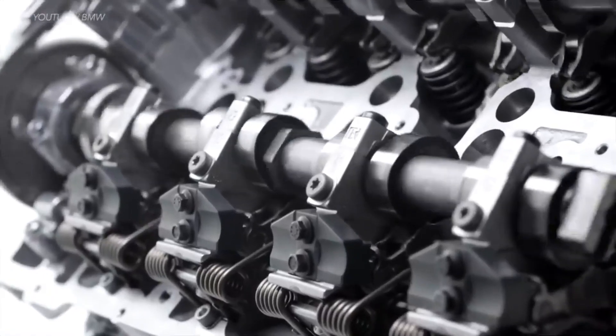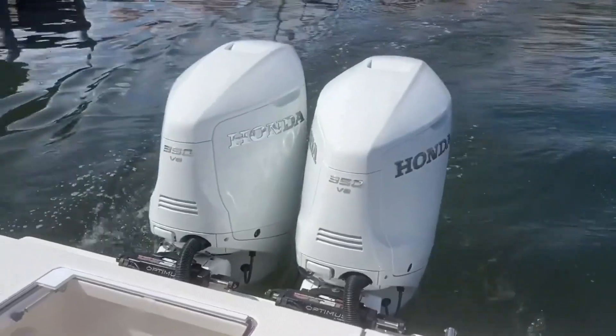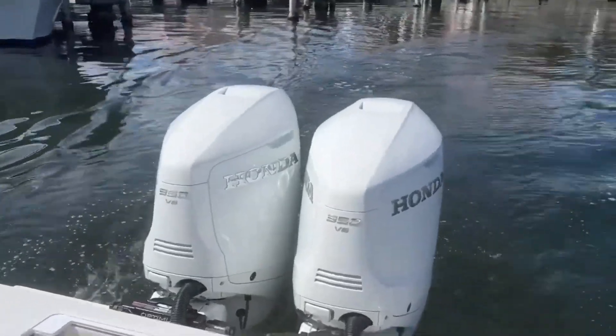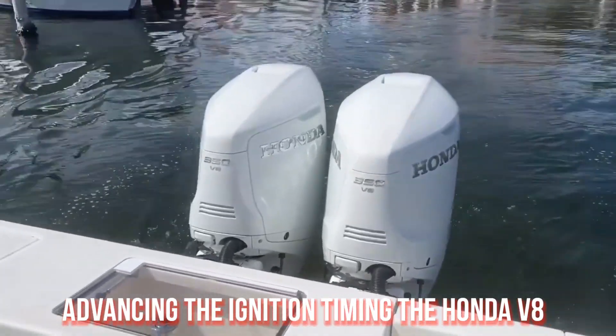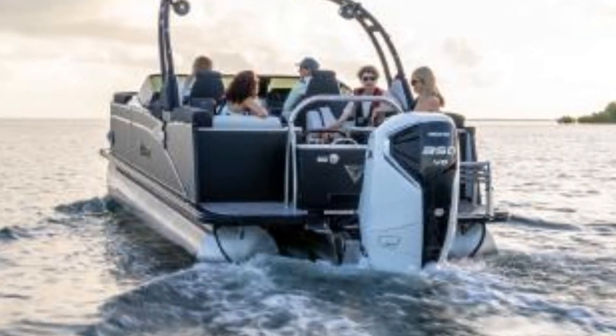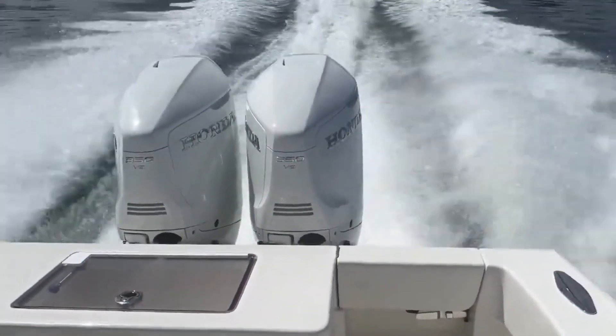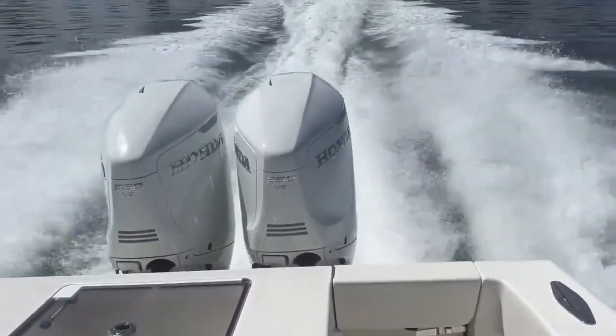The engine starts in Blast boosted low-speed torque mode, which does exactly what the name suggests by turning the air-fuel mixture richer and advancing the ignition timing. The Honda V8 is touted to have searing acceleration off the line thanks to this Blast mode, and if held at steady speeds, it slips into economy mode to help save fuel.